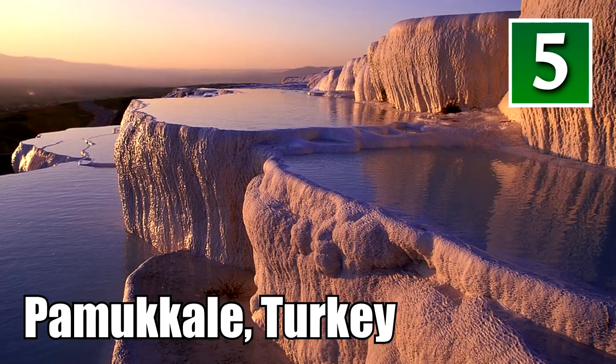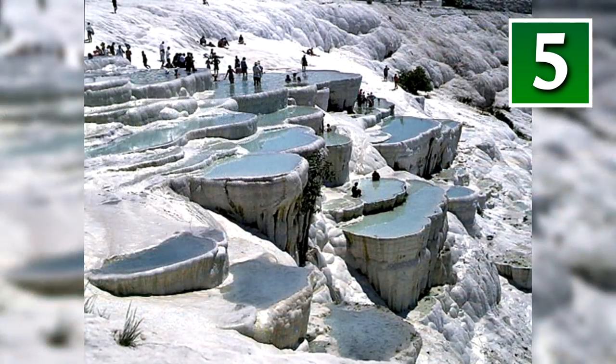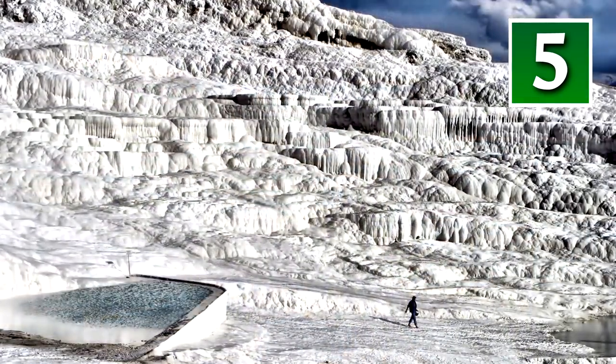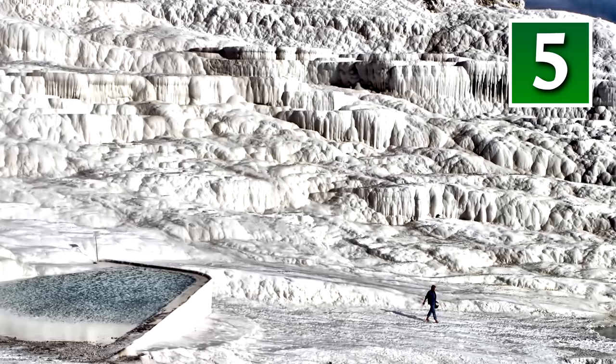Pamukkale, Turkey. When people see photos of Pamukkale, they immediately think to jump into the naturally formed pools. Well, they're not alone — people have been bathing in Pamukkale pools for thousands of years. That's not ice you're looking at. These pools were formed by carbonate minerals that were molded by flowing water, hence their pool-like appearance.